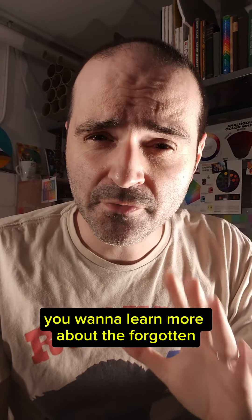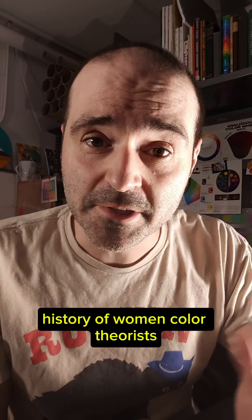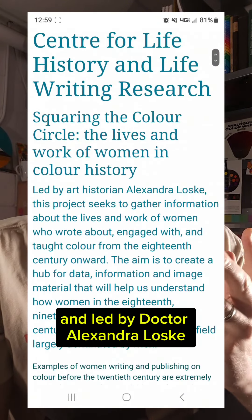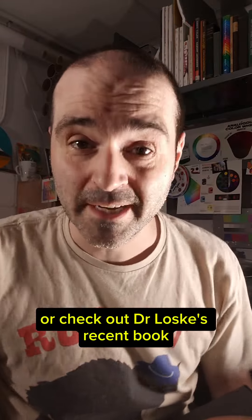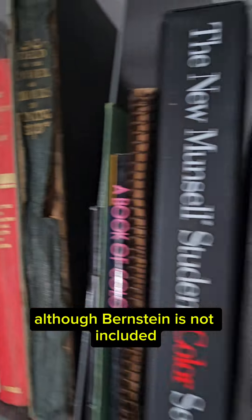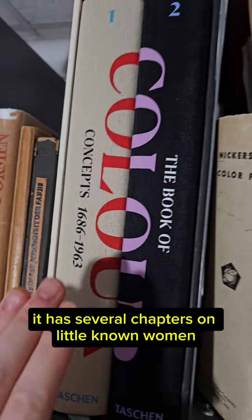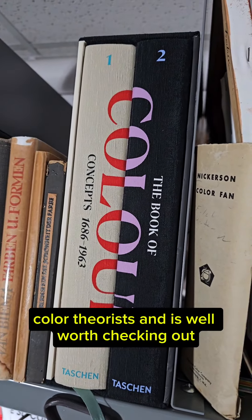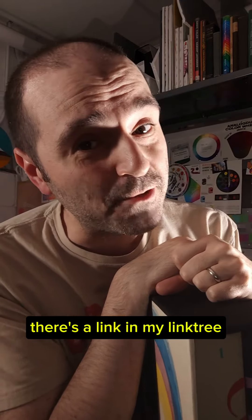If you want to learn more about the forgotten history of women color theorists, you could check out this project hosted by the University of Sussex and led by Dr. Alexandra Lasky. Or check out Dr. Lasky's recent book, The Book of Color Concepts. Although Bernstein is not included, it has several chapters on little-known women color theorists and is well worth checking out. If you'd like to buy a copy, there's a link in my link tree.